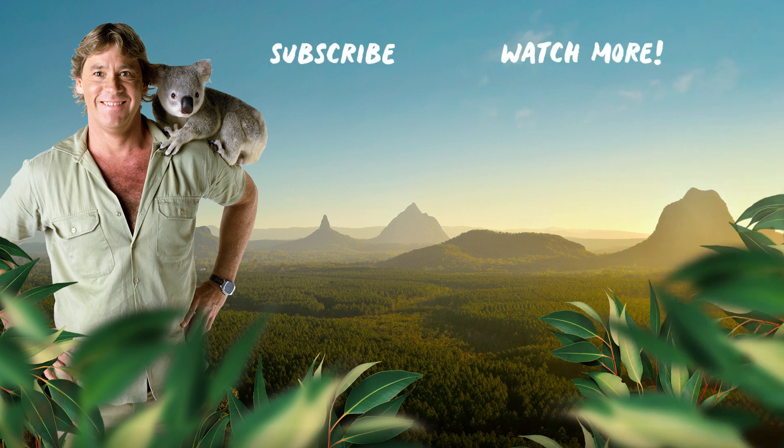You little beauty! Click on the links to see more videos just like this and don't forget to subscribe.